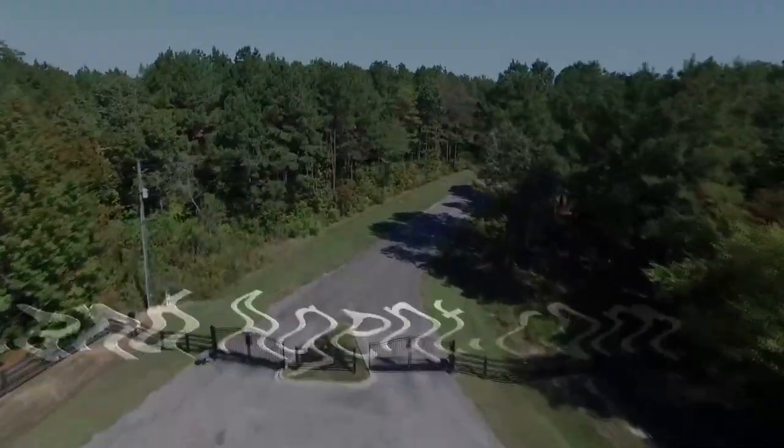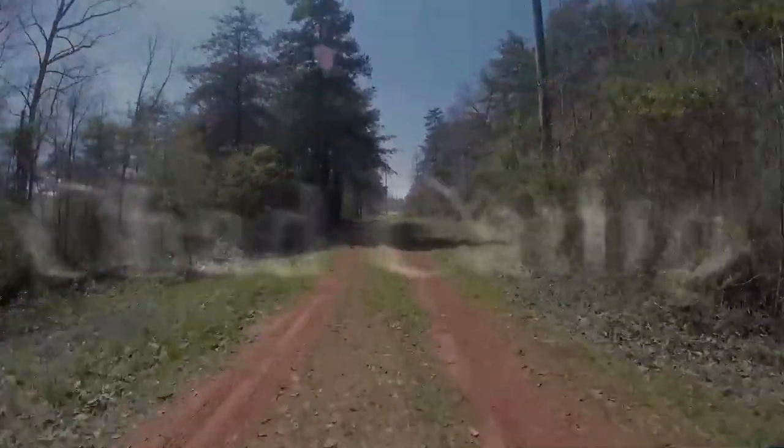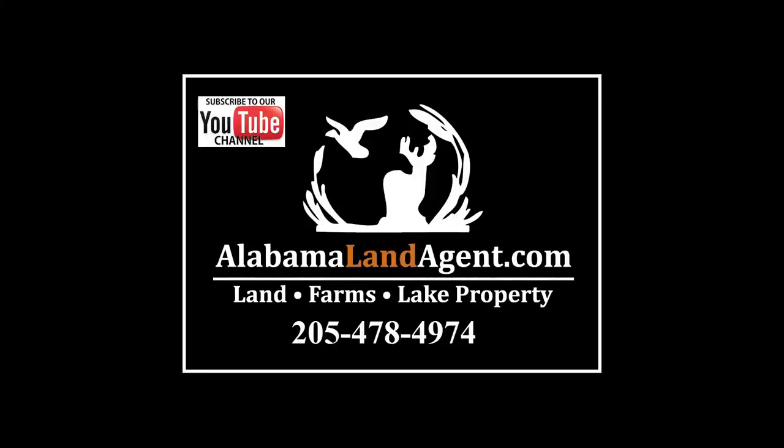Neely Henry Lake, large home on a flat lot, year-round water. Hi everyone, it's Chad Kemp, your Alabama land agent.